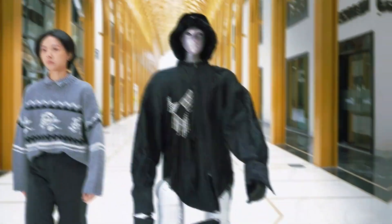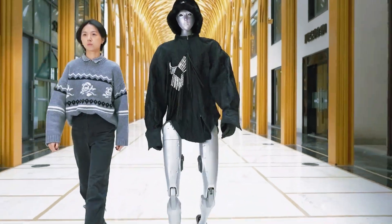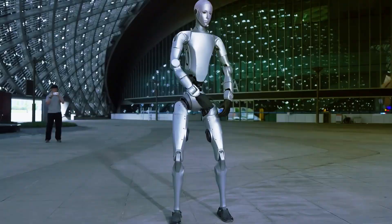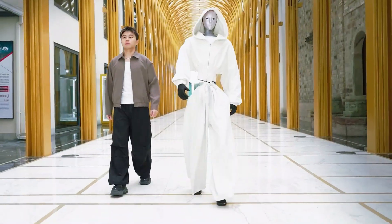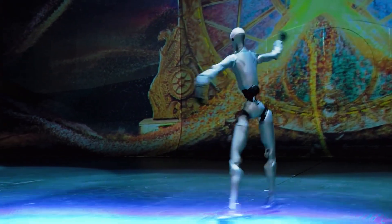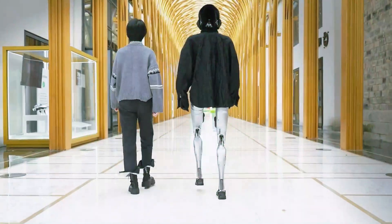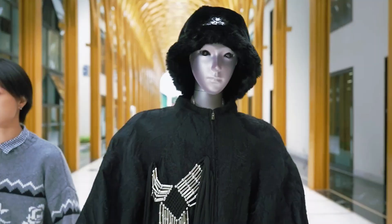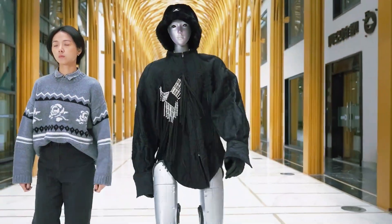You ever see something online that makes you stop scrolling like, wait, was that a person or a robot? That's exactly what happened when Unitree dropped their new humanoid, the H2. This thing doesn't just move like a human, it looks like one. I mean, it's wearing clothes, it has a face that blinks, turns, reacts — and honestly, it's a little too real for comfort.